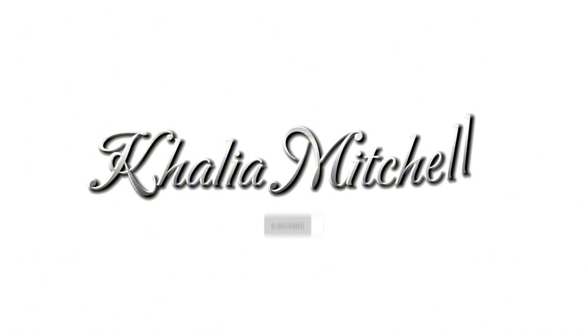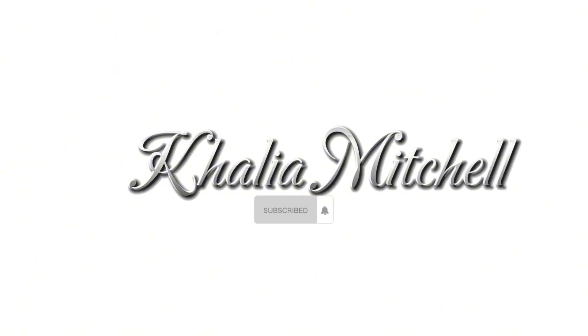What's up y'all, it's Khalil Michelle back with another YouTube video. I'm here with my first clothing haul for back to school, because it's your girl's first year in high school. We're gonna get started in no particular order.